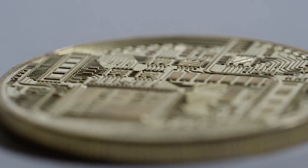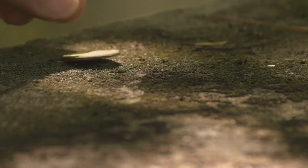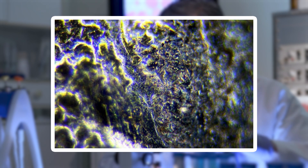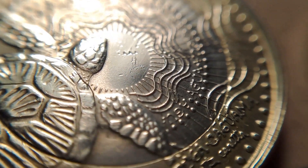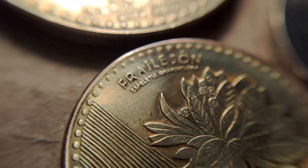On older coins you might find patches of corrosion where oxidized metal spreads in crystalline patterns across the surface. Dirt and oils from human touch cling to the metal, forming a textured layer of residue that adds even more depth to their story. Each coin, no matter how ordinary, becomes a unique artifact when seen this close.